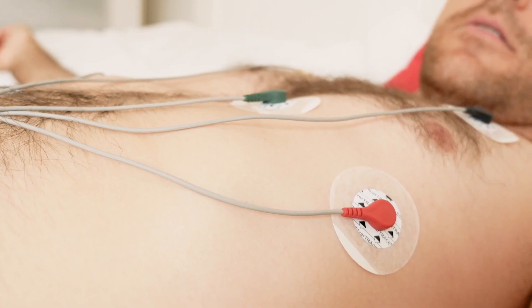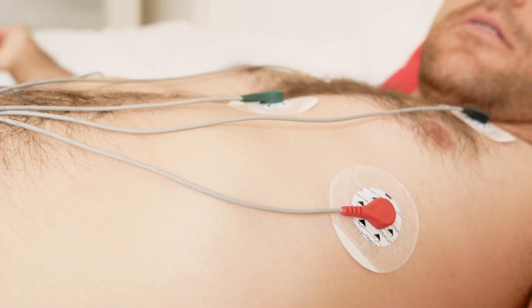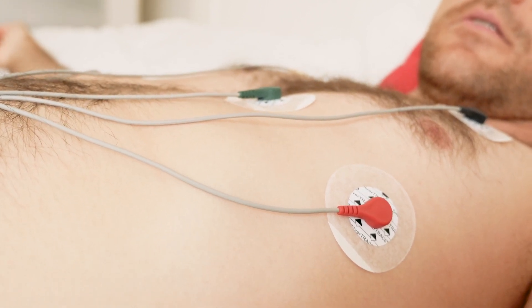After these tests, you will next have an ECG — an electrocardiogram. This is a simple test that looks at your heart's rhythm and electrical activity.